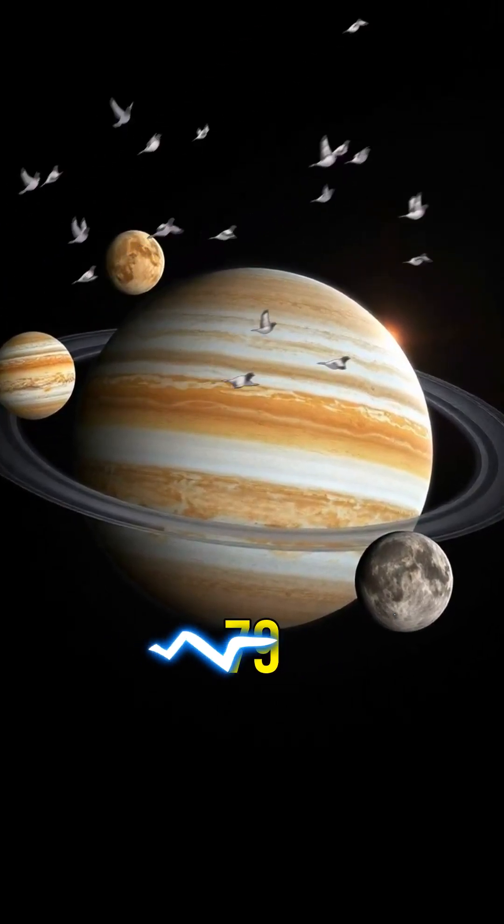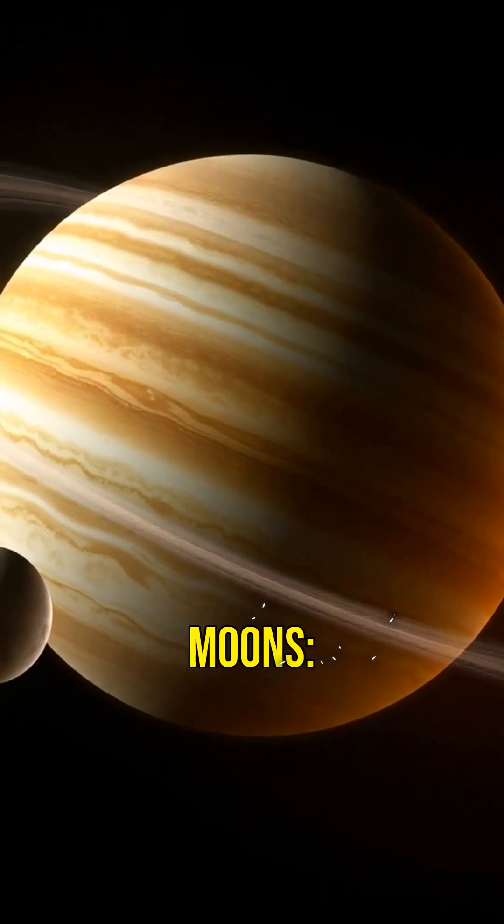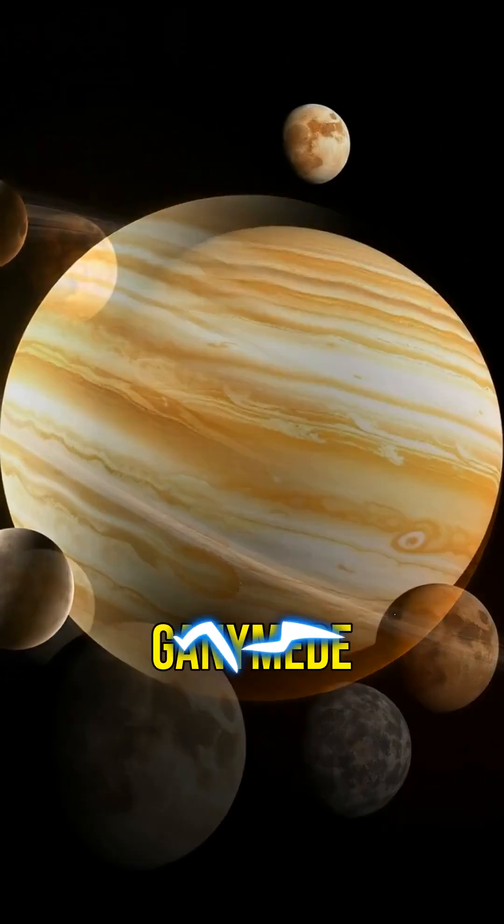Jupiter has at least 79 moons, with four large ones known as the Galilean moons: Io, Europa, Ganymede, and Callisto.